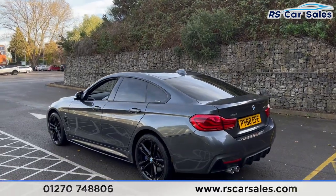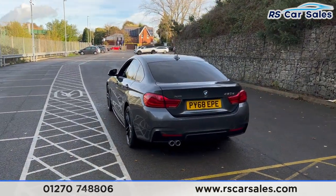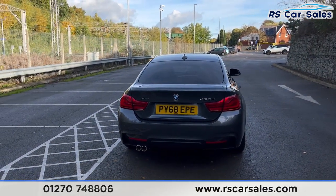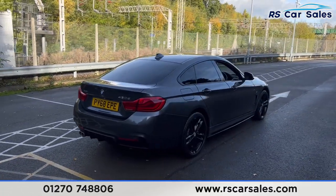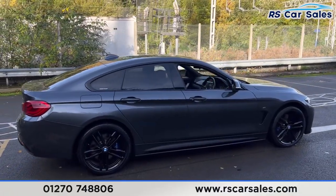We also have front and rear parking sensors with a visual display inside and a reversing camera as well. Right to the rear you'll find the twin pipe exhaust, the rear diffuser and a power assisted tailgate. Coming back round now to the driver's side you'll find that this vehicle is free from any major marks, dents or scratches.